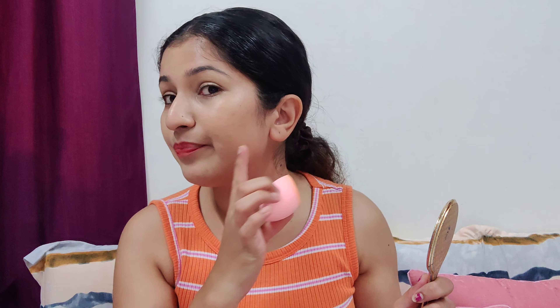It also has a mirror, so it is travel friendly. If you purchase this foundation, you don't need any concealer or color corrector because it is a medium to high coverage foundation. I have some pigmentation and the foundation faded it out with just this one product. From my side, it's 10 on 10. I have a water spray here — let's see if it's transfer proof or not.